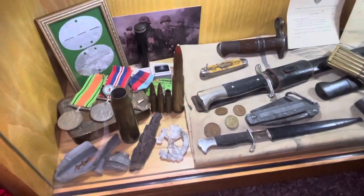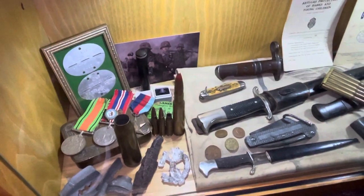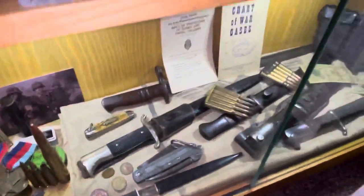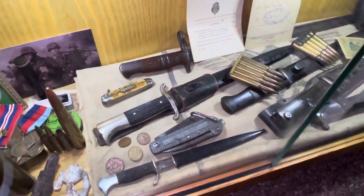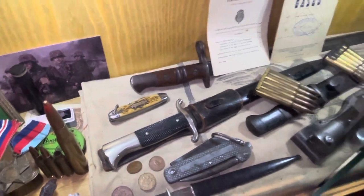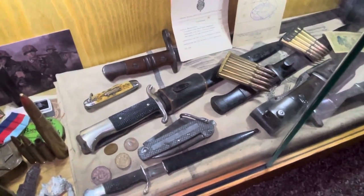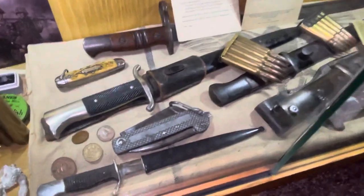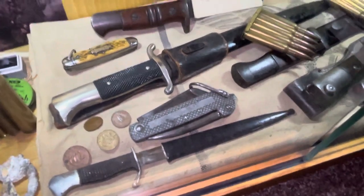I also have some shells there, and some British items and British medals. I also have German dog tags and a Blitz Rolex there. Then it comes down to my dress bayonets, daggers, and personal knives. I have a US pocket knife there, a fireman's dress bayonet, a World War I letter opener, and a Navy British pen knife with a name engraved in it.